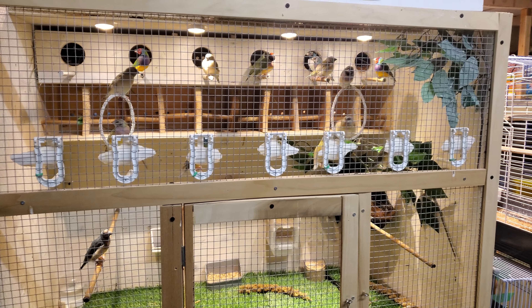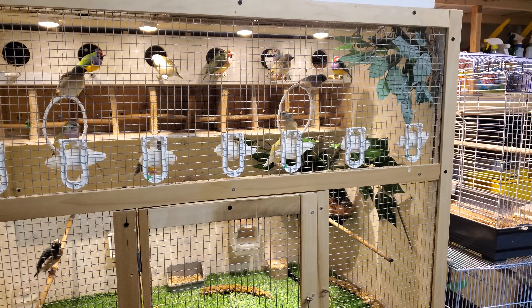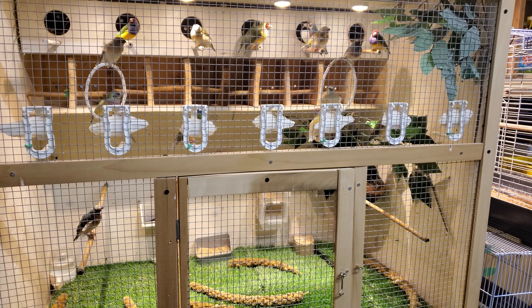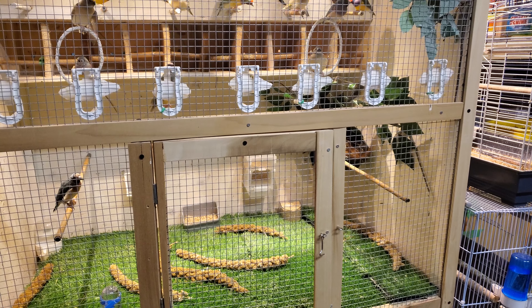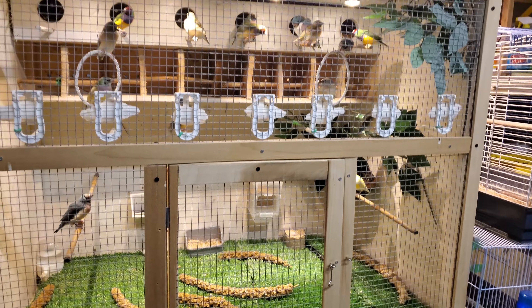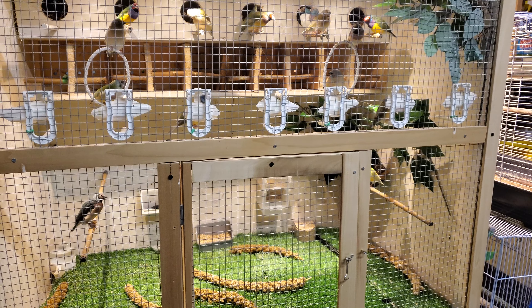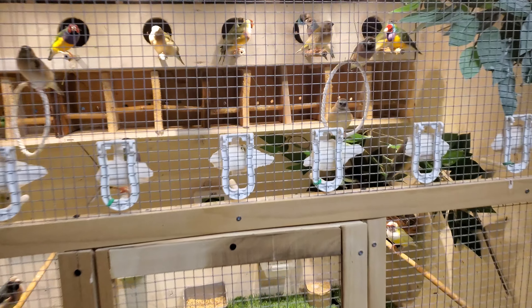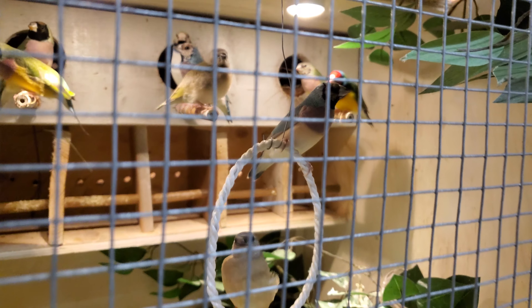Hello everyone, it's been a long time. I actually made an update on the birds over here, so I just wanted to show you guys some new things I have done to the cage and some updates on the birds and what's really happening. So let's go have a look.